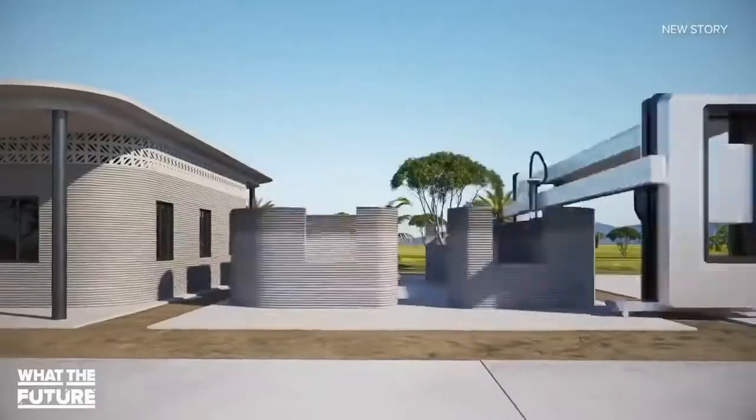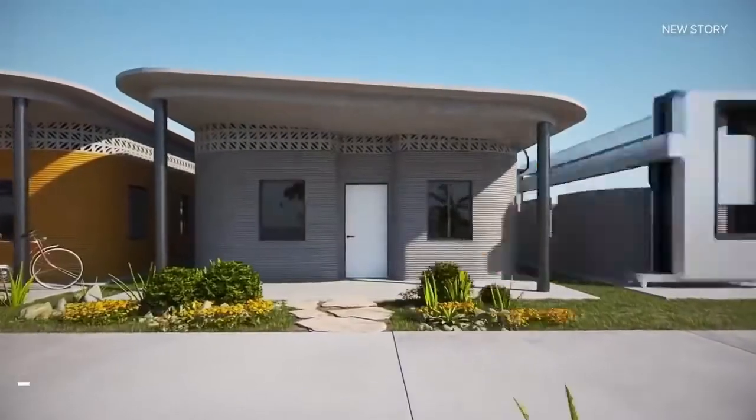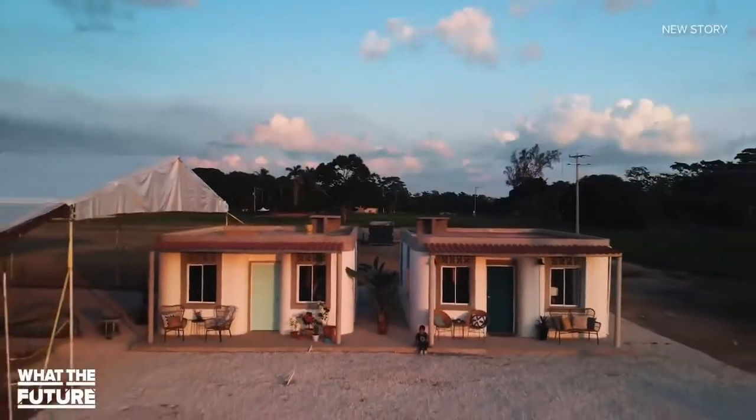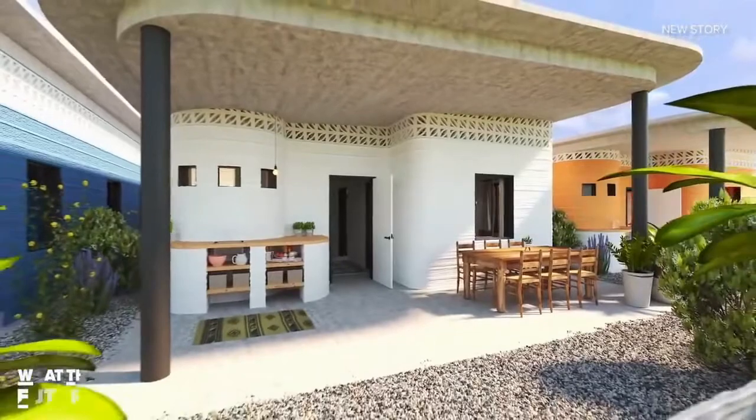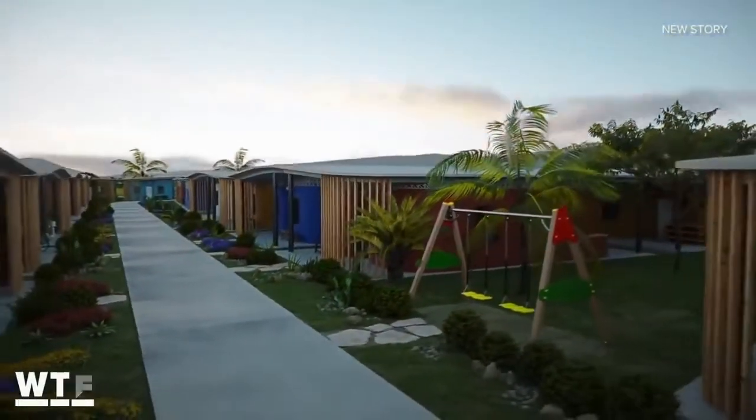This is the world's first 3D printed community. Two houses have already been printed, with 50 planned in total. They will be available to people living on less than $3 a day, in a bid to fight homelessness.